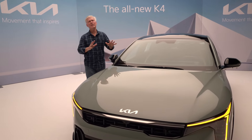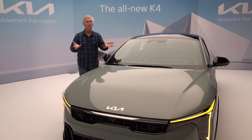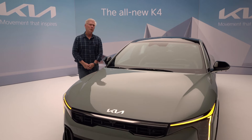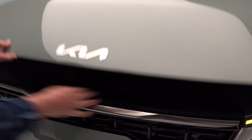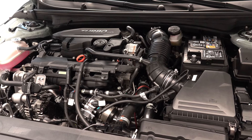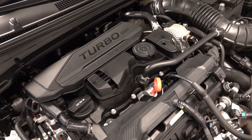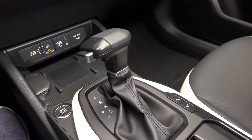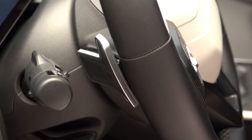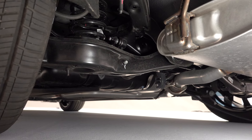The K4 gets two powertrains. The base engine is the 2.0-liter naturally aspirated four-cylinder — an upgraded version of what's now found in the Forte — making 147 horsepower and 132 pound-feet of torque, paired with an intelligently variable transmission. New is a 1.6-liter turbocharged four-cylinder making 190 horsepower and 195 pound-feet of torque, available only in the top-trim GT-Line Turbo, shifting with an 8-speed automatic. There's no manual gearbox like the Civic Si. GT-Line and GT-Line Turbo models get a specific multi-link rear suspension — if you're an enthusiast, you'll want this setup.